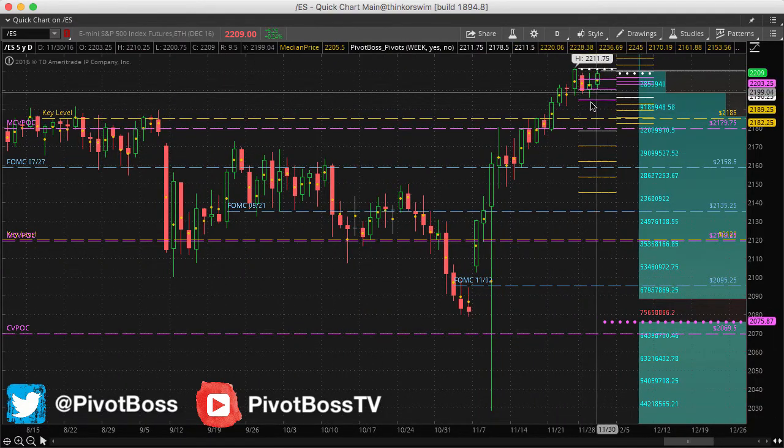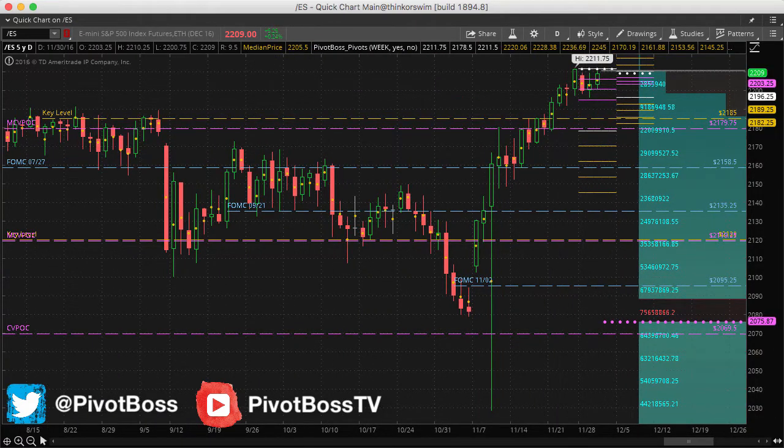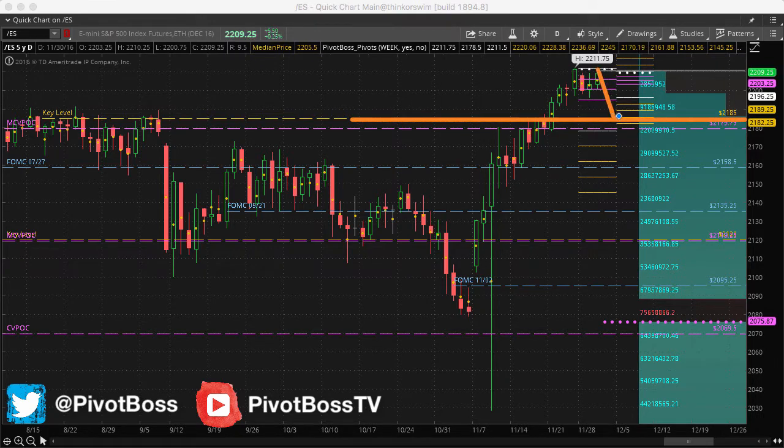Right now, we're just sitting at highs — six days here where we basically just held the highs. We haven't really done much. We're holding above the 21.85 level, which is a very important key level. Any pullback into that level, or even as low as the 79s, could be an opportunity for bulls to redefend and look for an additional squeeze.